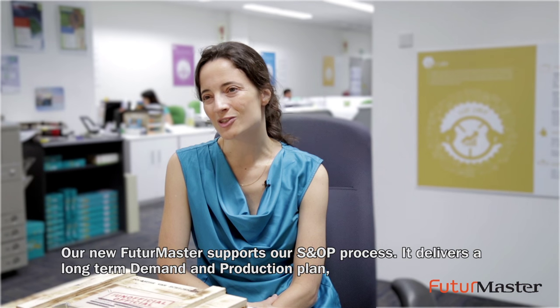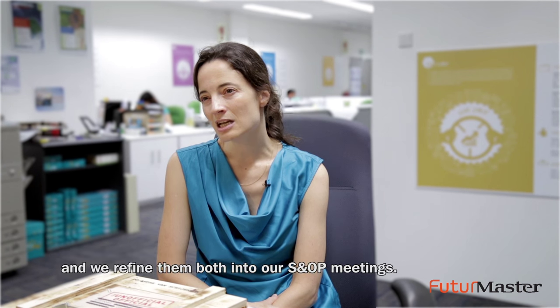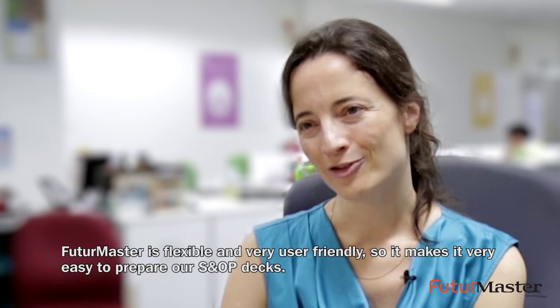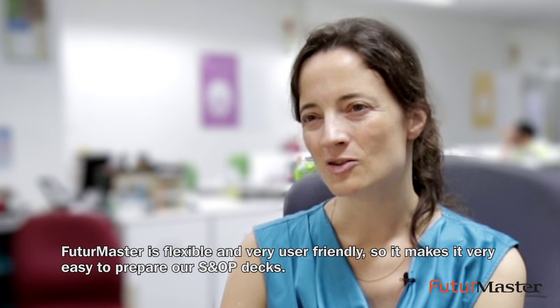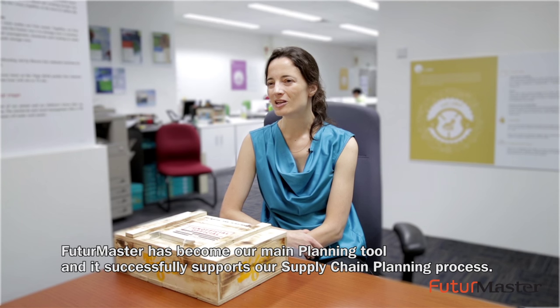Our Future Master supports our SNOP process. It delivers a long-term demand and production plan and we refine them both in our SNOP meetings. FM is flexible and very user-friendly, so it makes it very easy to prepare our SNOP decks. Future Master has become our main planning tool and it successfully supports our supply chain planning process.